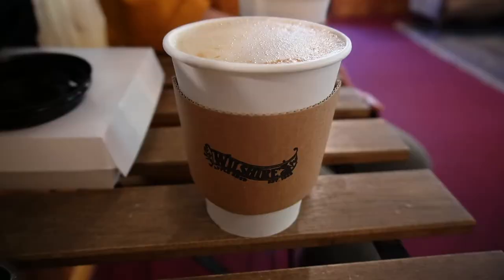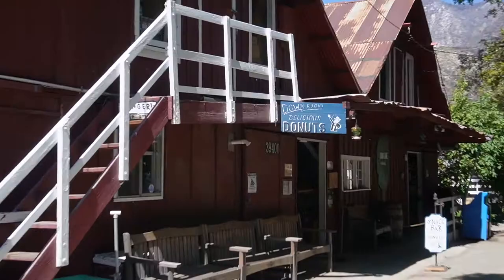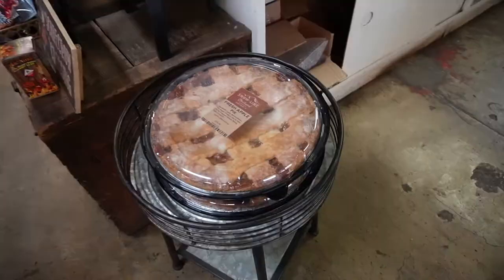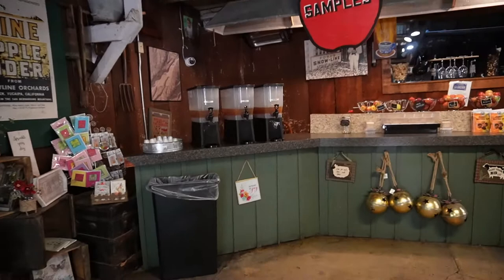Alright, now we're at Snow Line Orchard to get some apple cider doughnuts. There's a seating area up there. I am here for these donuts — samples, cherry apple, and jams.